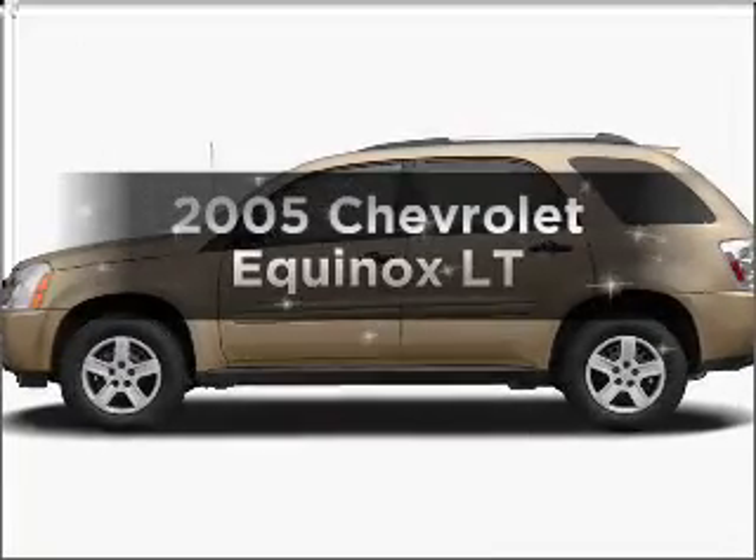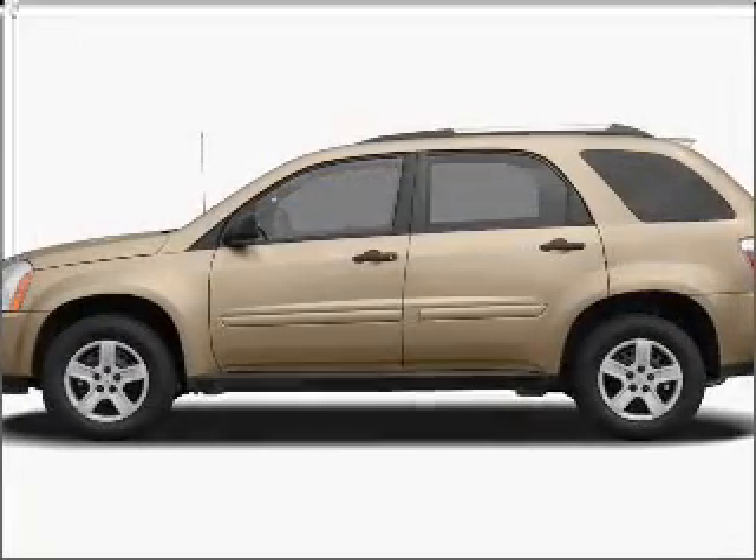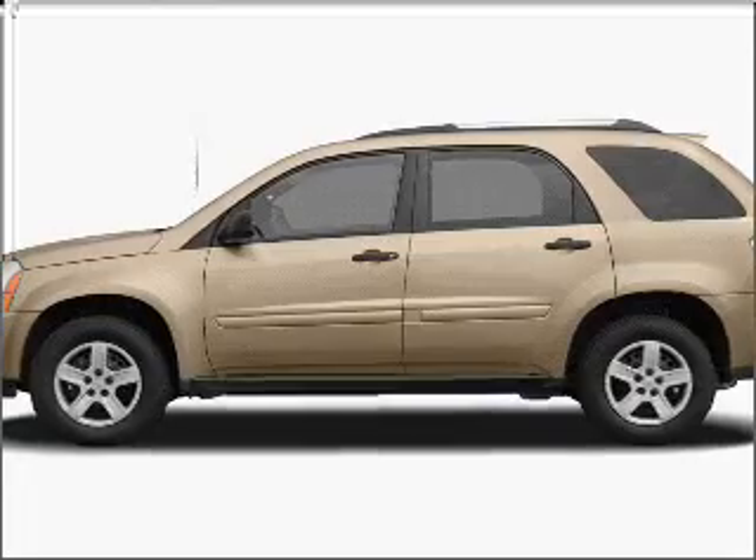Introducing the 2005 Chevrolet Equinox. Everything you need under one roof with this great vehicle.